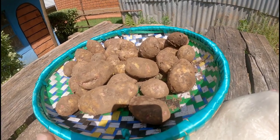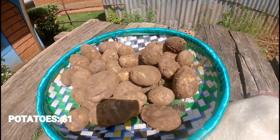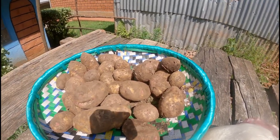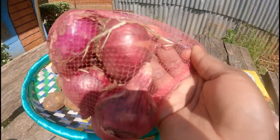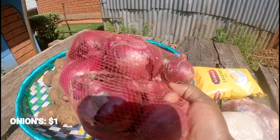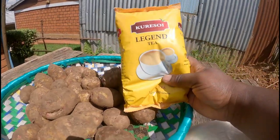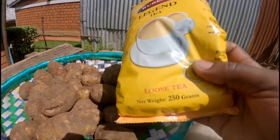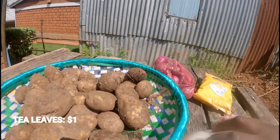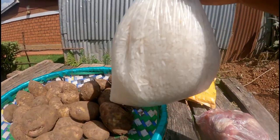Here's the food store haul. The potatoes I bought at 100 shillings — that is one dollar. This packaged item is also 100 shillings, one dollar. This one is 250 grams. The tea here is 100 shillings, one dollar.